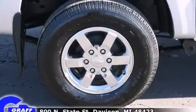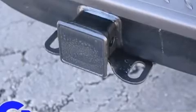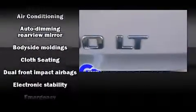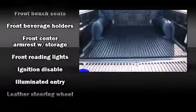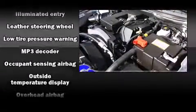Additional amenities include a rear-step bumper, skid plates, a bed liner, and air conditioning. You and your passengers will enjoy the stereo system, which includes a CD player with MP3 capability and six speakers providing excellent sound throughout the cabin.